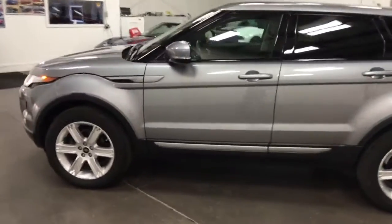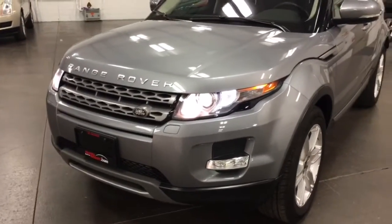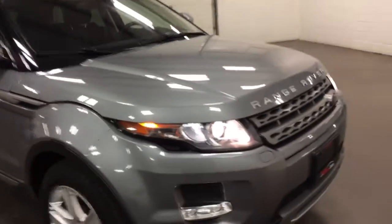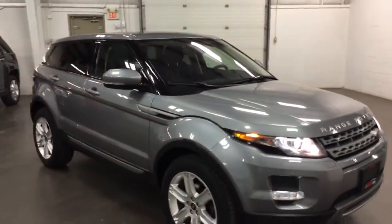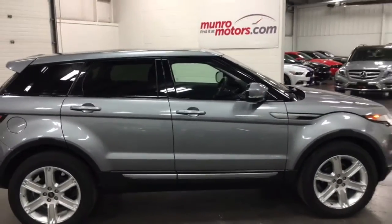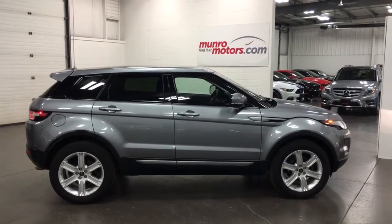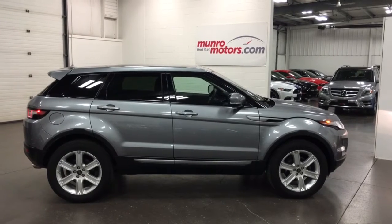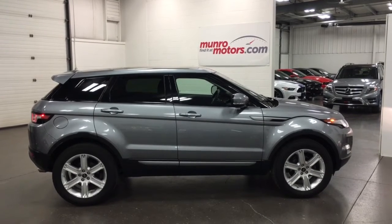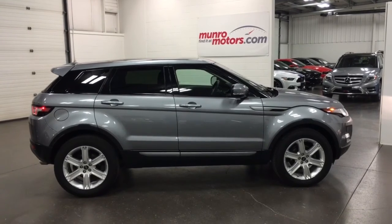Great looking machine, fabulous to drive, very comfortable. Has a nice presence about it. You show up in a Range Rover and you get treated a little bit better. Nice looking car, very comfortable, classy looking. Here and available at munroemotors.com. Again, 2013 Range Rover Evoque Pure Plus with navigation and panoramic roof with four-wheel drive. Come on down and take a look at this one for yourself here at munroemotors.com. I'll look forward to seeing you real soon.